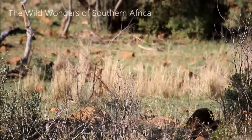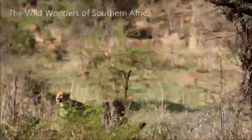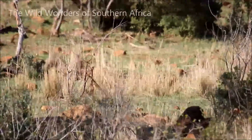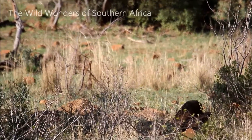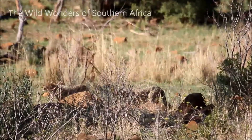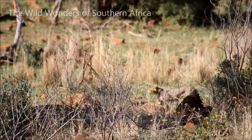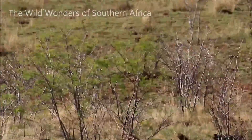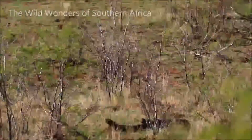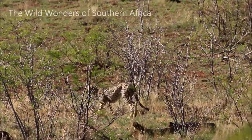Hello everyone and welcome back to another episode of the Wild Wonders of Southern Africa. In the last two weeks I was really lucky to see two different cheetah females with three cubs each. What makes that amazing and lucky is cheetahs aren't that easy to find, and these cheetahs I found were in two different nature reserves - one in Pilanesberg Nature Reserve and one in Kruger National Park. These reserves are about seven to eight hundred kilometers apart from one another.